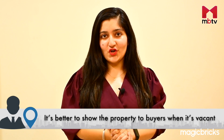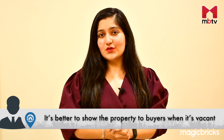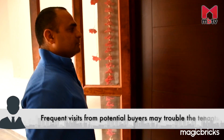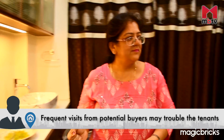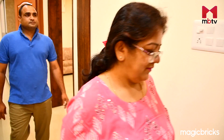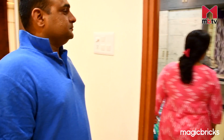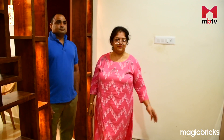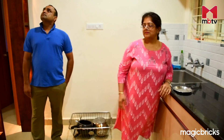It is important to ensure that a property is vacant in order to speed up the sale. The presence of tenants during showcasing can cause a variety of issues, including discomfort for tenants who may be hesitant to present the property in the best possible light to potential buyers. Furthermore, a tenant's negative attitude towards the property may discourage prospective buyers, causing the selling process to be delayed. To ensure a smooth and quick transaction, it is critical to make the property available for viewing without any current occupants.